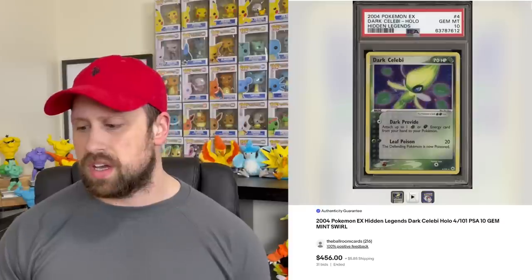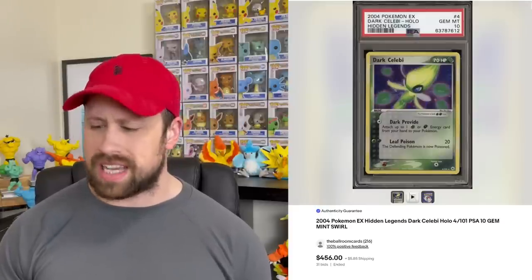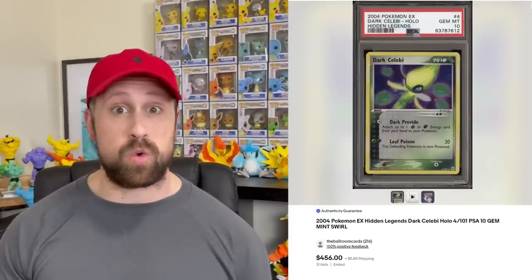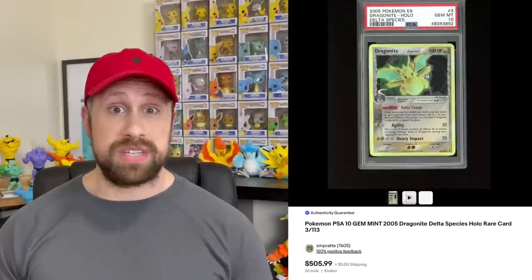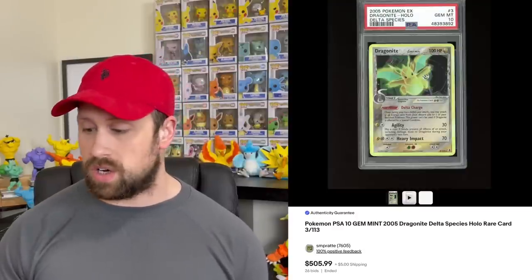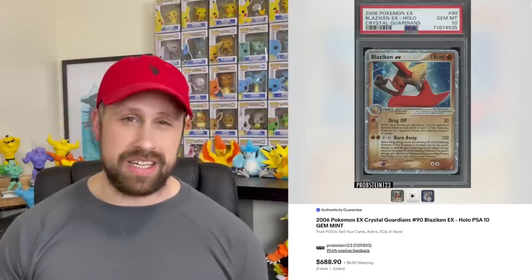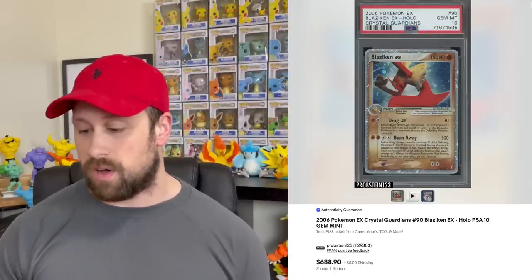Here is a Charizard from EX Dragon — the National Championships card — sold as a PSA 10 for $2,550. From Hidden Legends, we saw a Dark Celebi holo, not a card I see come by very often, sold this week for $456. From Delta Species, a Dragonite holo sold for $505, and a Blaziken EX from Crystal Guardians sold for $688.